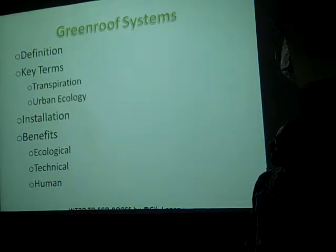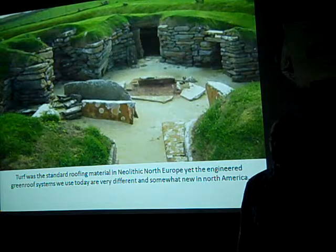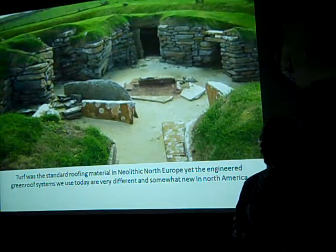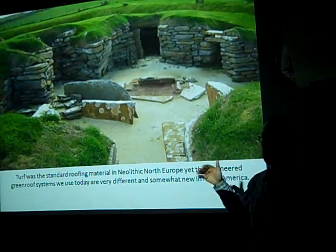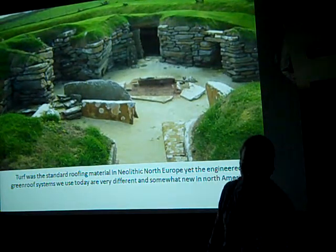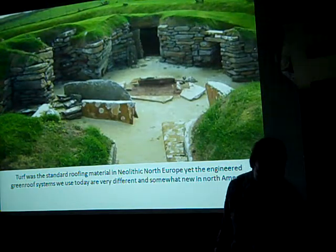Now we're going to talk about green roof systems in more depth because I know a lot more about them. Green roofs are not as new a technology as we like to think — they were the standard roofing material in the Neolithic age in Northern Europe, where most buildings were sod-covered. This is very different from what we know as a green roof today — there was no drainage layer or root protection, and roots probably hung down from the ceiling. But it shows that we're not reinventing things — we're rediscovering our indigenous knowledge and figuring out how to do it again, while navigating building codes.